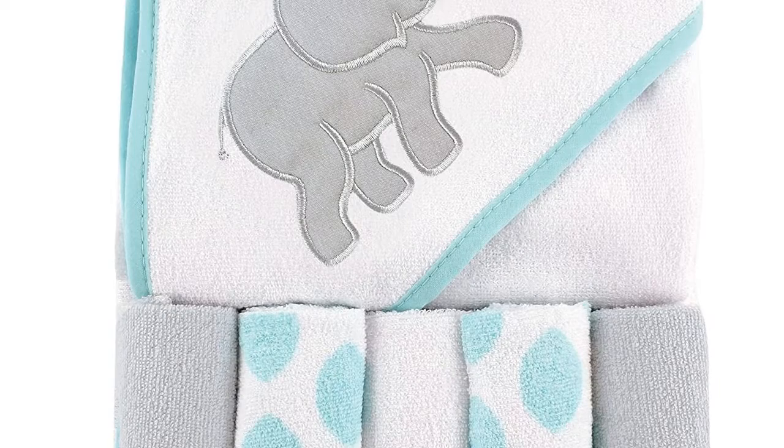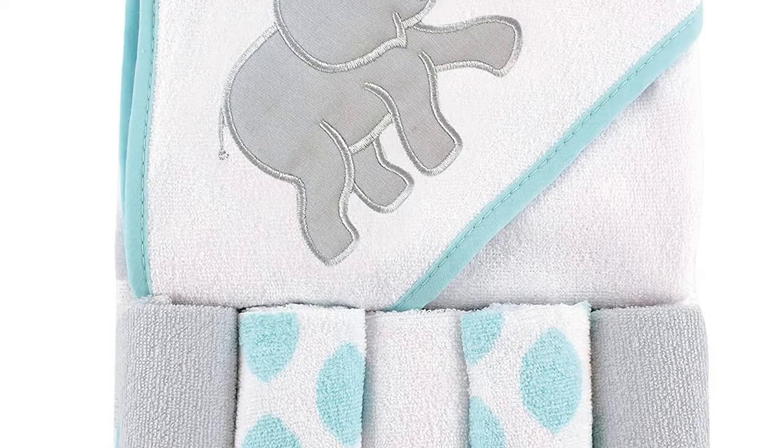Lovable Friends Unisex Baby Hooded Towel with 5 Washcloths — Ecott Elephant. 1-size set includes hooded towel and 5 washcloths, made with 75% cotton and 25% polyester. Hooded towel 30x30 inches and washcloth 9x9 inches. Soft and gentle on baby skin, optimal for everyday use. Affordable, high quality hooded towel and washcloth.